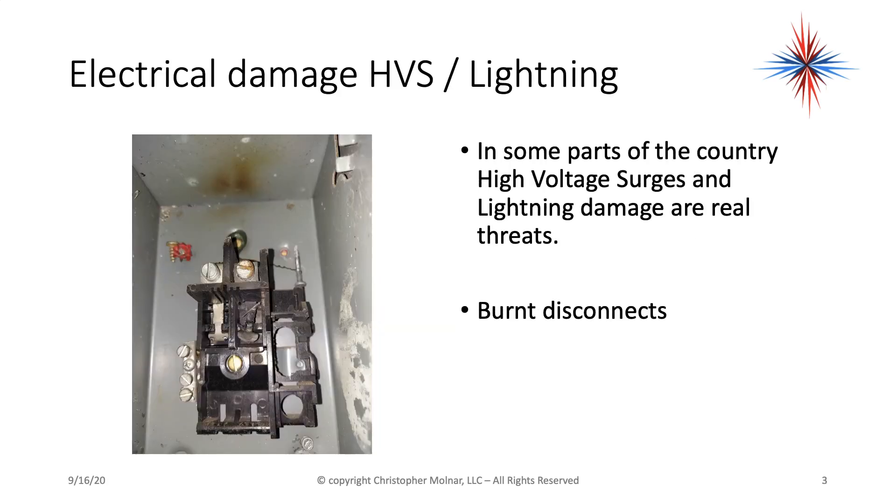A lot of times as an HVAC technician, you're going to come across things that look like burnt panels. This is a burnt disconnect from a high voltage surge occurrence, possibly some lightning. But the bottom line is we had excess current and no place to send it.